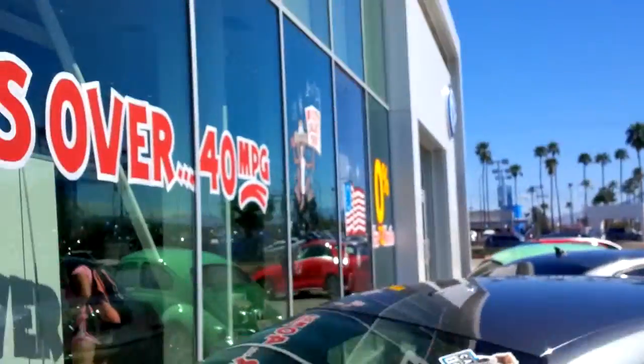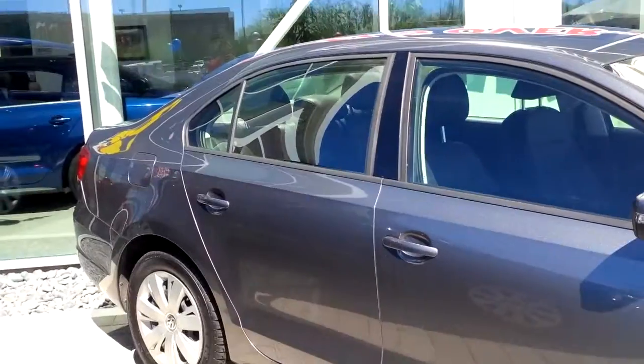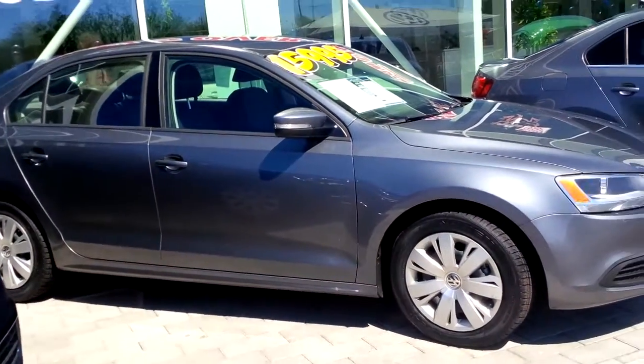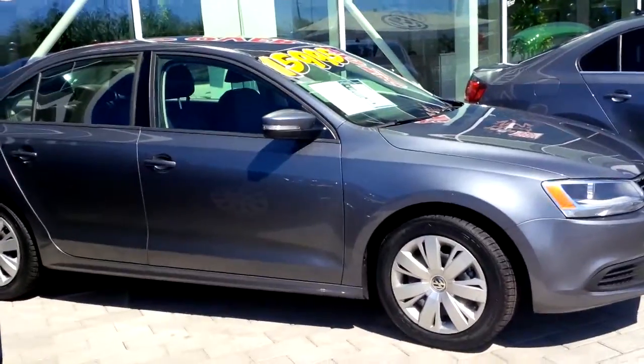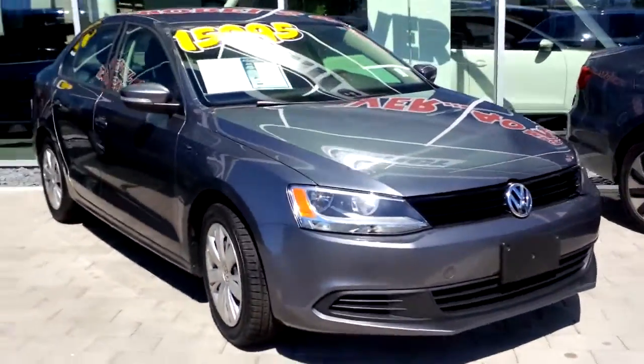Hi Lisa, good morning. My name is Kyle Armie. I'm the internet sales manager here at Larry Miller Volkswagen in Tucson. I received a request for more information on the Volkswagen Jetta this morning, and what I wanted to do is just take a quick video of one of my pre-owned Jettas that I have here in front of my store, and show you some of the basic options that come with these cars and hopefully give you a better representation of what they look like up close.